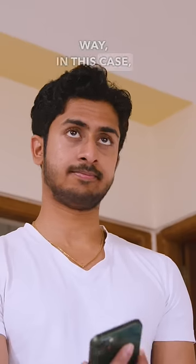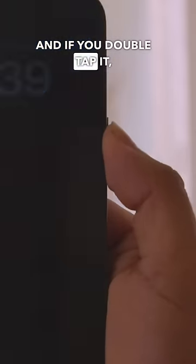Which, by the way, in this case, if you tap the power button once it'll stop ringing, and if you double tap it, it'll decline the call.